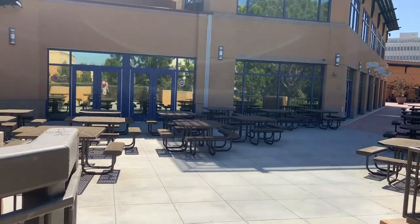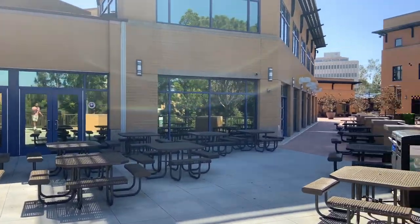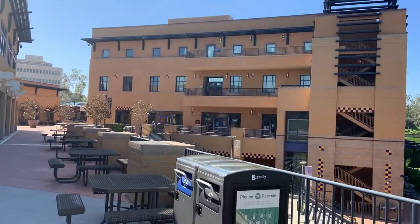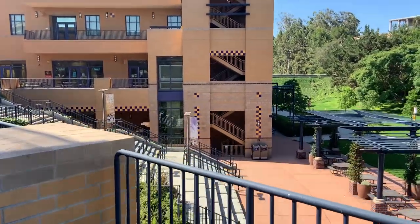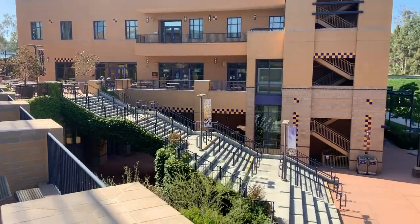This will lead you directly to the first food court here at UCI and also the main Student Center. This is one of the landmarks at UCI. If you were to enter from the street, those would be the stairs that you could walk up through.